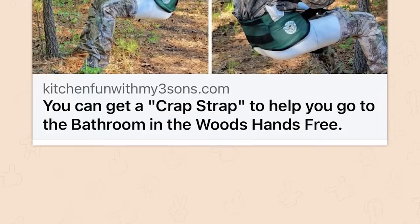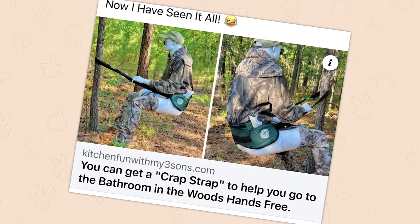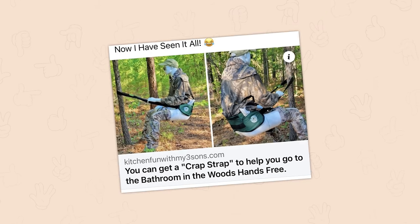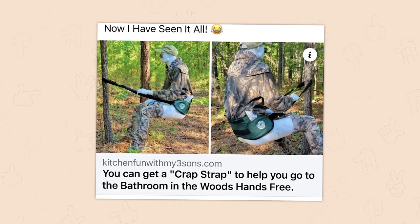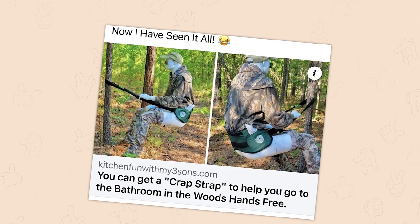Now I've seen it all. You can get a crap strap to help you go to the bathroom in the woods. I can see how that might be slightly easier on your legs, but humans are designed to squat down. It is technically easier for you at that point, so maybe just go with how we're built.